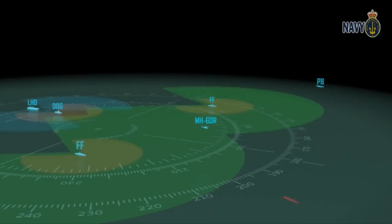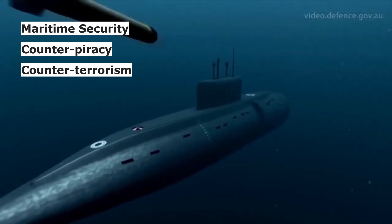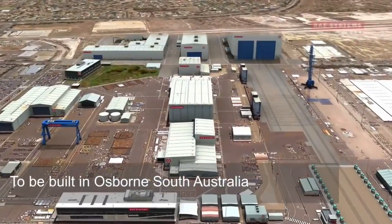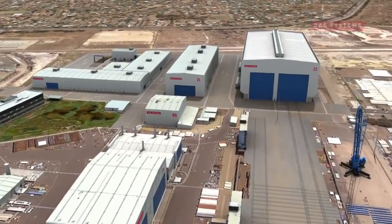The ship is designed with modularity and flexibility in mind to enhance versatility across the full range of operations, including maritime security, counter-piracy, counter-terrorism, and humanitarian and disaster relief operations. The adaptable design will facilitate through-life support, ensuring upgrades can easily be undertaken as technology develops.